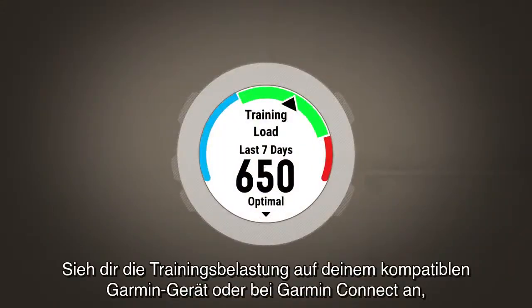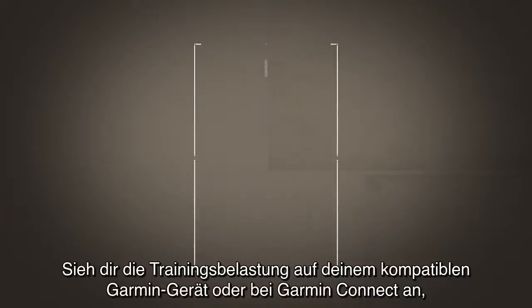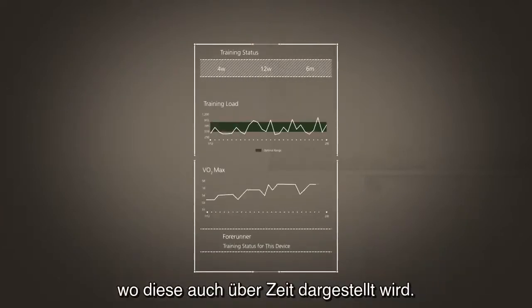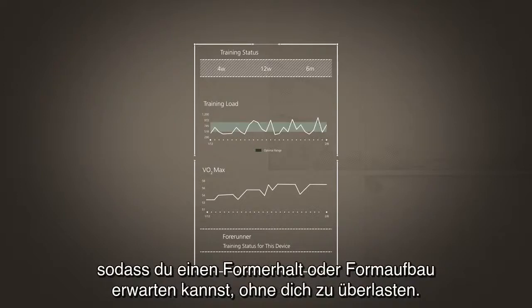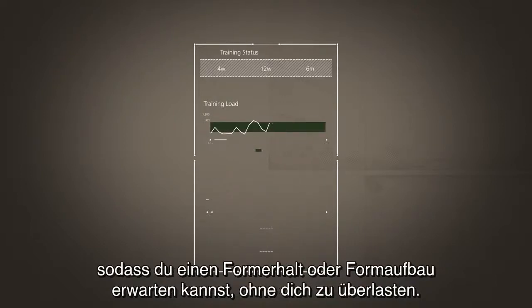You can see your training load on your compatible Garmin device or on Garmin Connect, where it is also plotted over time. This feature also shows if your recent training load has been within your optimal range, where you can expect to maintain or improve your fitness without overdoing it.